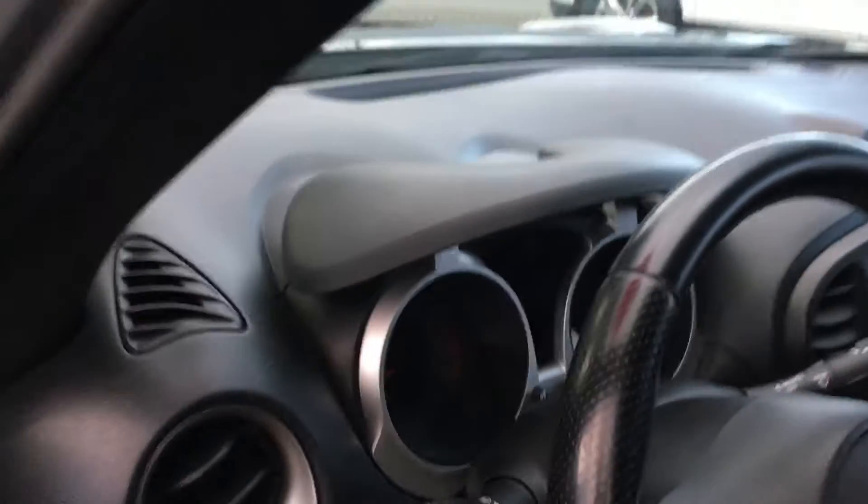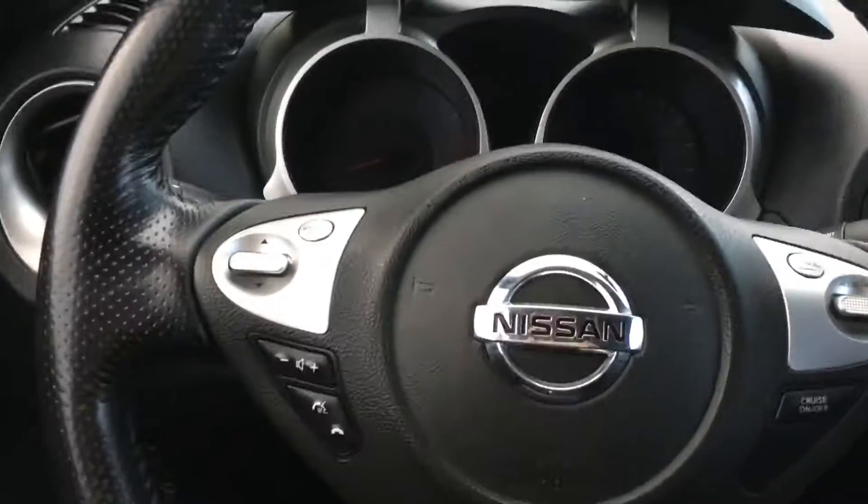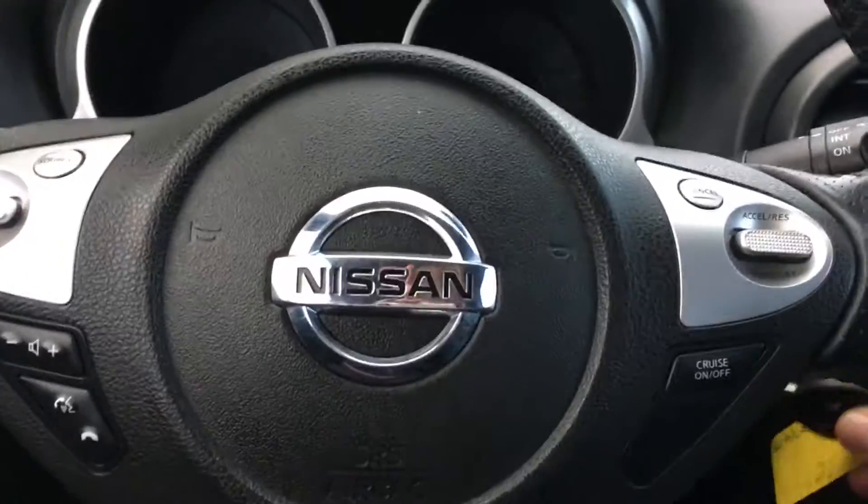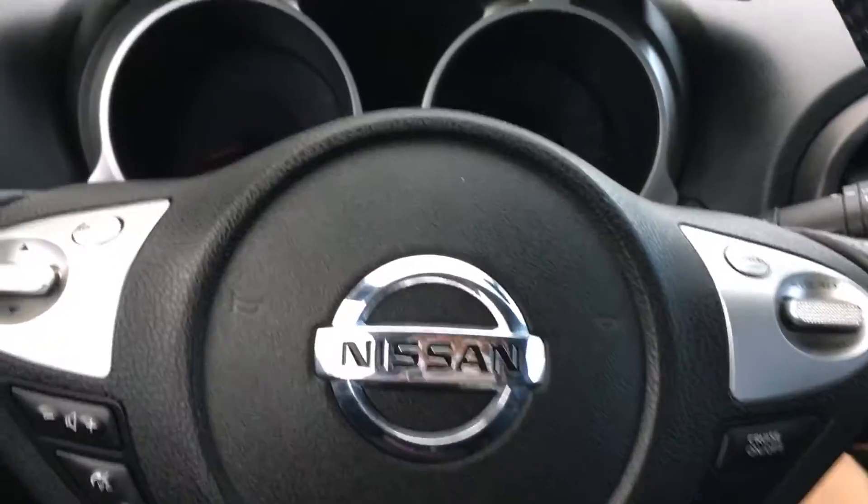You also have a tilting steering wheel. On the face of your steering wheel you have your media controls, sync voice activated system, and cruise control. On our dash,